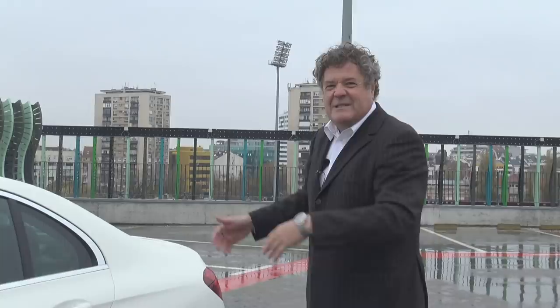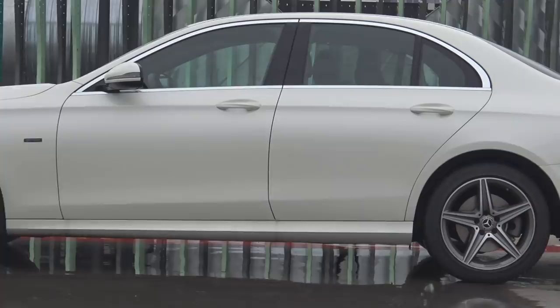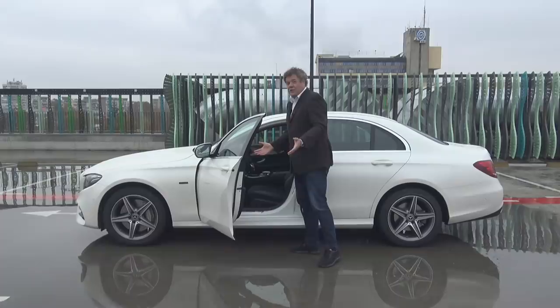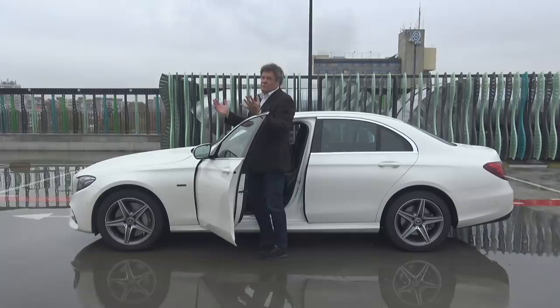Nothing about the dimensions of the Mercedes E-Class has changed — it's 4.9 meters long, about 3 meters between the axles. I suggest we start the test, however it won't happen so fast as you thought. In front of us there is a checklist which Miroslav will help me go through so that we can drive safely.